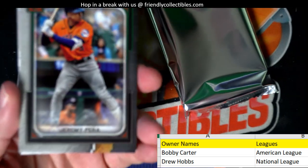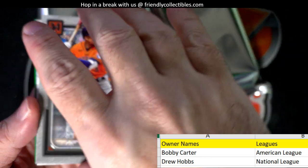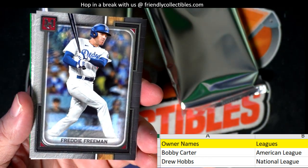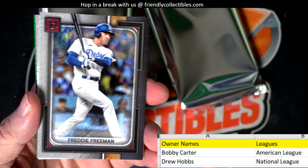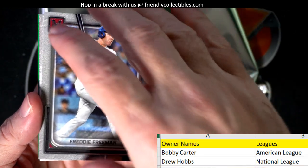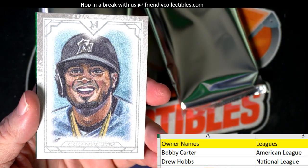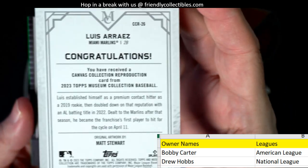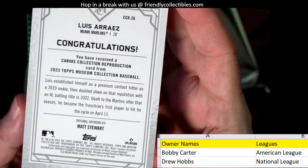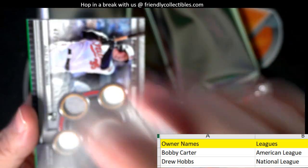First up we've got a Jeremy Peña for the Astros going out to Bobby C with the American League. Cracking a beer for Drew. Freddie Freeman, Dodgers — that's going out to Drew with the National League.